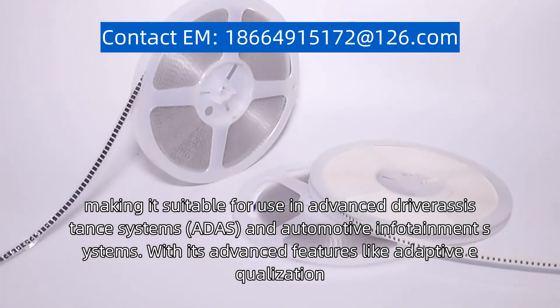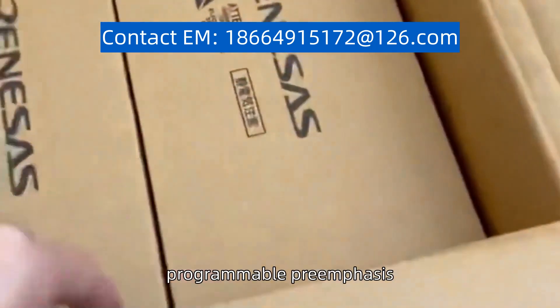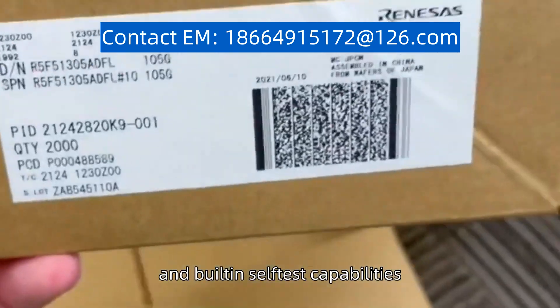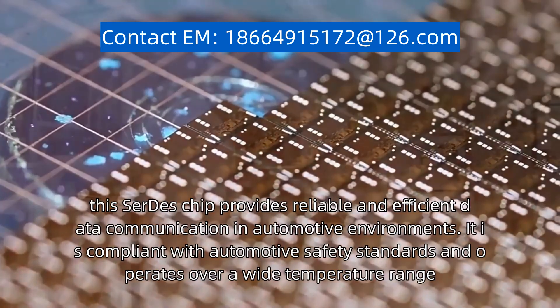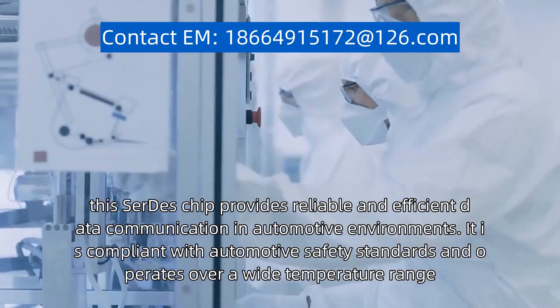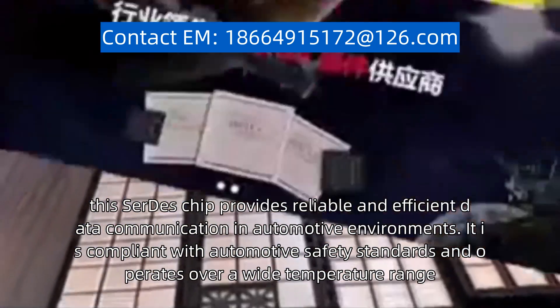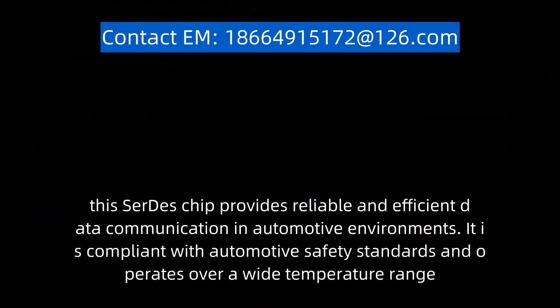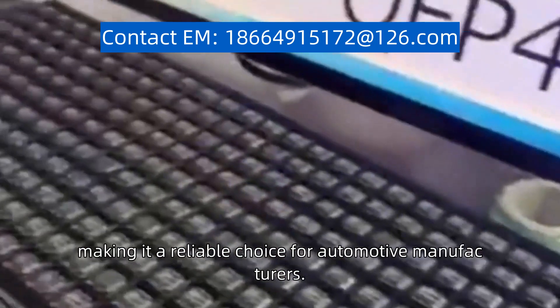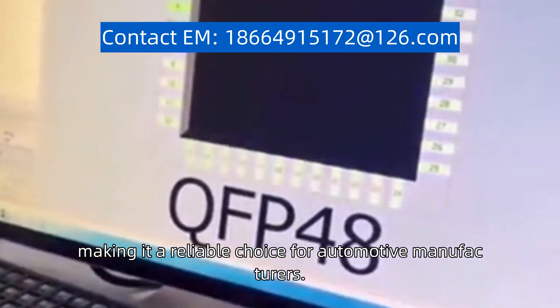With its advanced features like adaptive equalization, programmable pre-emphasis, and built-in self-test capabilities, this SerDes chip provides reliable and efficient data communication in automotive environments. It is compliant with automotive safety standards and operates over a wide temperature range, making it a reliable choice for automotive manufacturers.